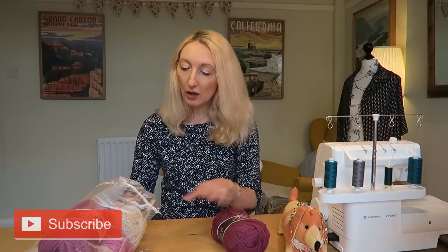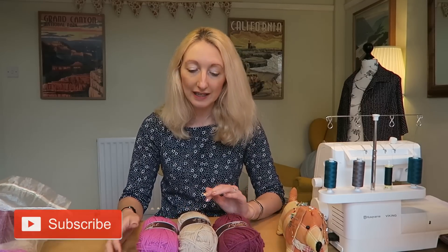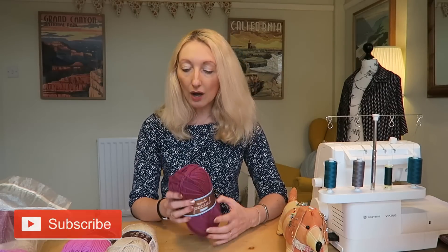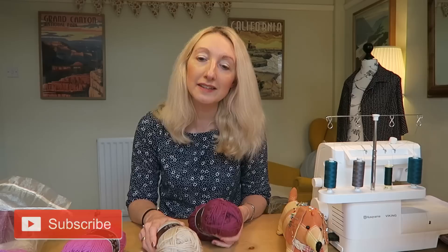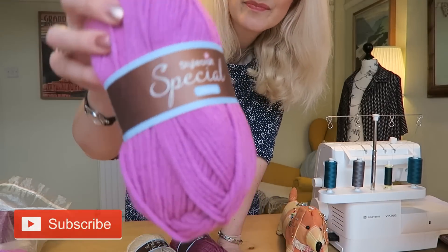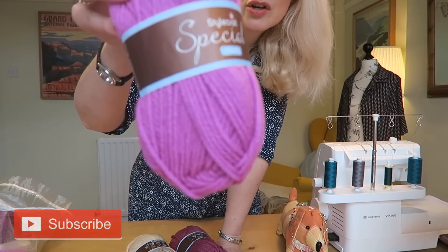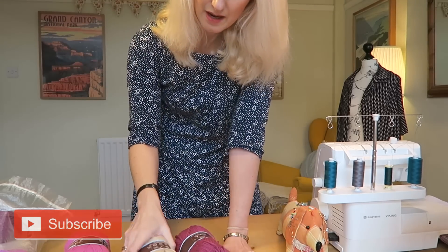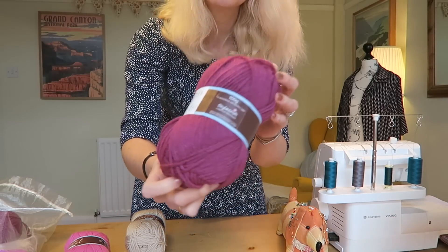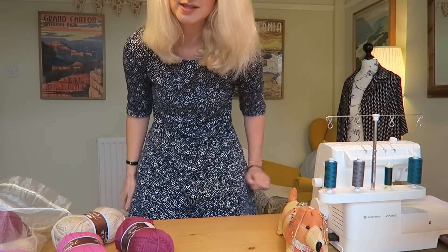I picked up three balls of wool in contrasting shades from a company called Love Crafts, which was recommended to me by Sarah from Crafty So-and-So. These are chunky yarn — 100% premium acrylic — and I thought chunky would be the easiest thing to work with as a beginner. I've gone for three different shades: a bright pink, a stone colour, and a deeper purple. I think they're going to make a gorgeous blanket, whether it's a small one for a baby or a larger one for me.